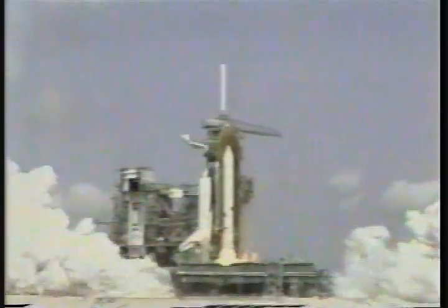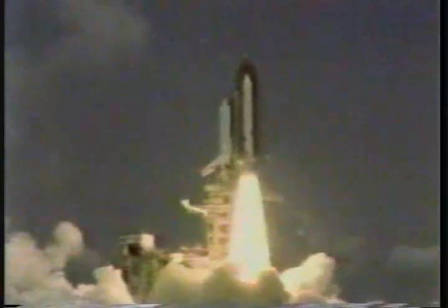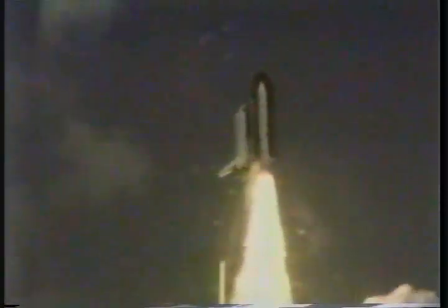And we have solid motor ignition and liftoff. Liftoff of America's Space Shuttle on a fourth mission, and we have cleared the tower.